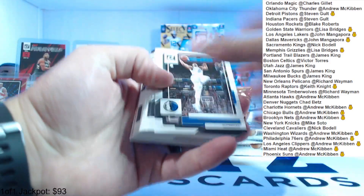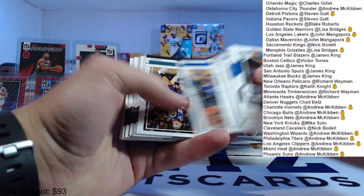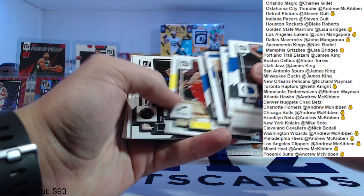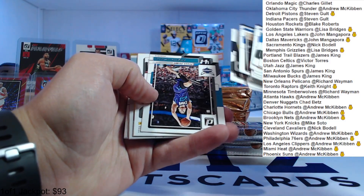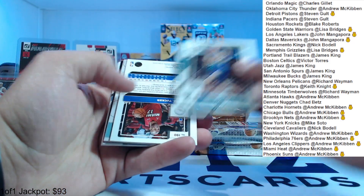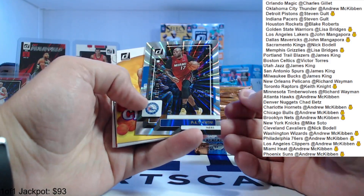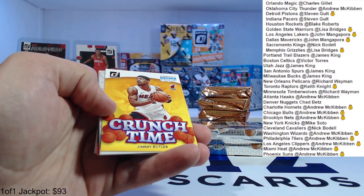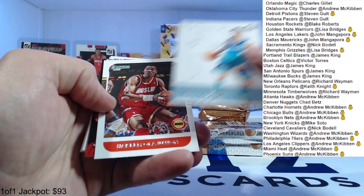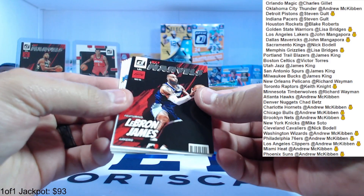Pack number three — again base, base, base, base, base, base. Collin Sexton coming up to our first card here. Press proof Gordon Hayward, PJ Tucker numbered to 149. Jimmy Butler Crunch Time, LaMelo craftsman, Hakeem Olajuwon, and LeBron James Net Marvels.